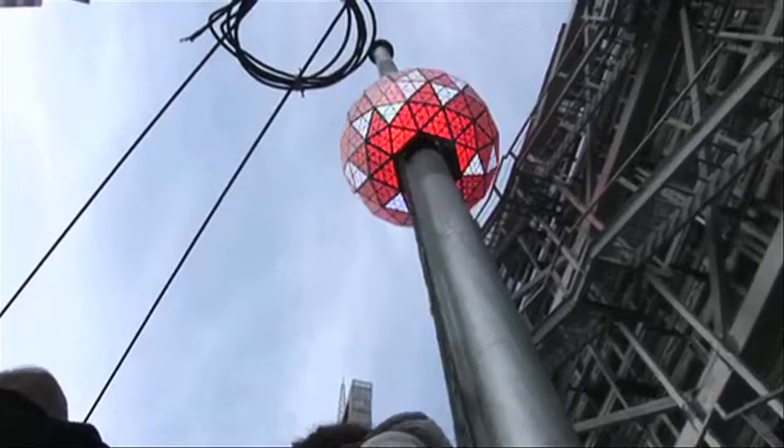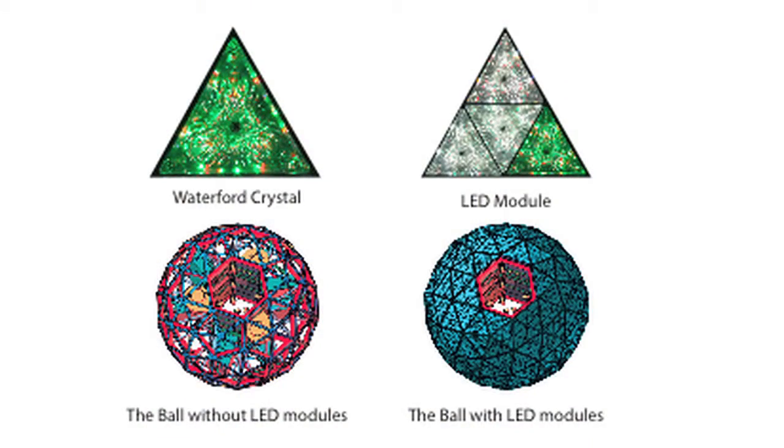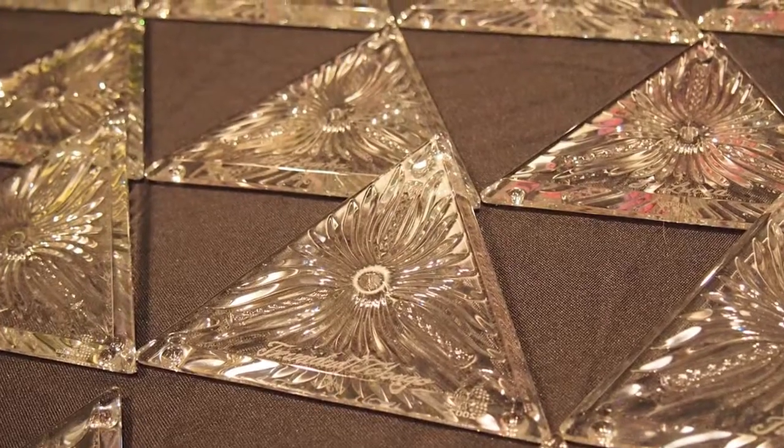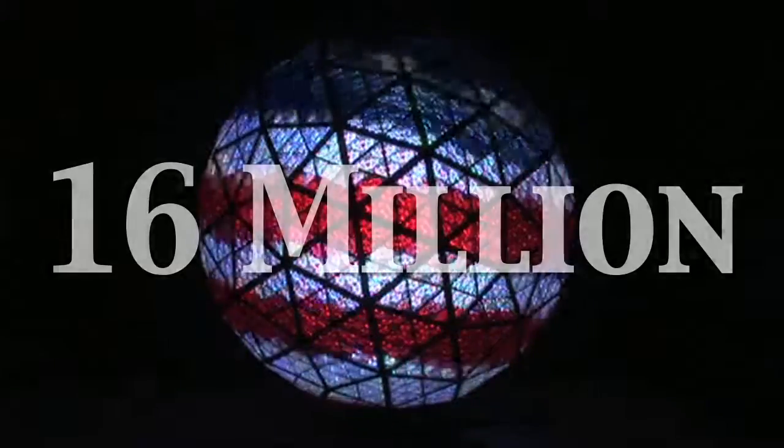This iconic symbol of New York features over 32,000 LEDs in 2,688 triangle-shaped Waterford crystal panels, creating a palette of over 16 million vibrant colors.